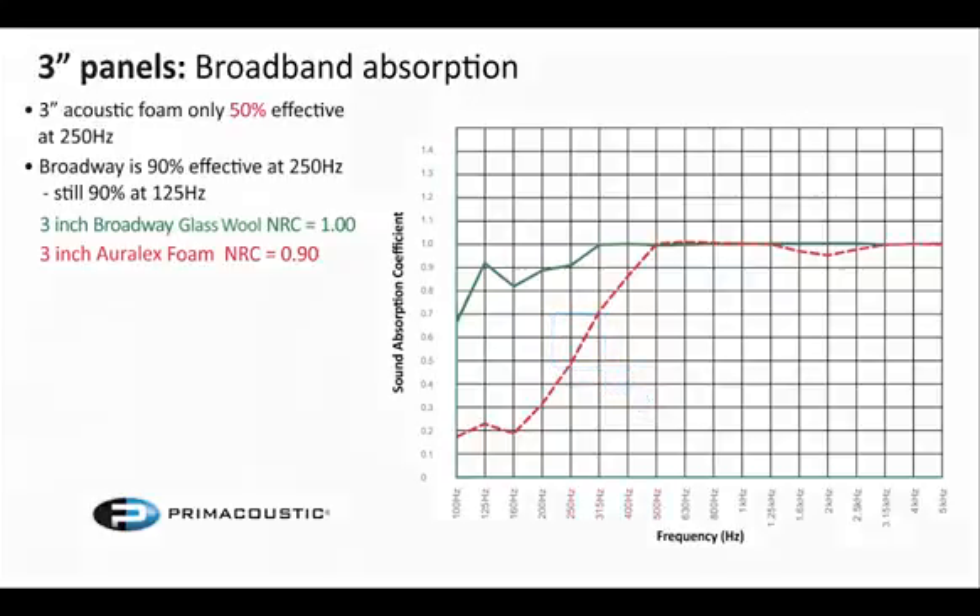These graphs are especially important because all of these materials were tested in the exact same laboratory — Riverbank Labs in Chicago. Our competitor Auralex is using the exact same lab as us, because it's a third-party laboratory facility and it's a real apples-to-apples comparison of how the panels will react in the exact same room. So a very fair comparison across all three thicknesses of materials.